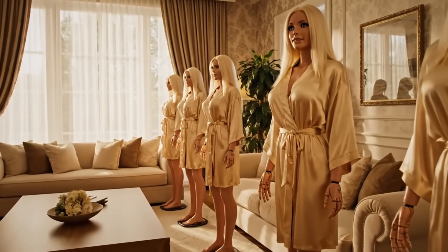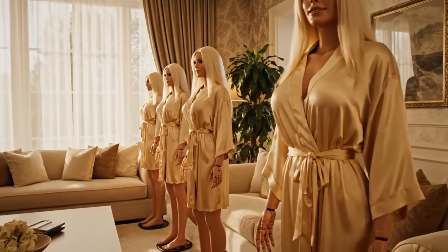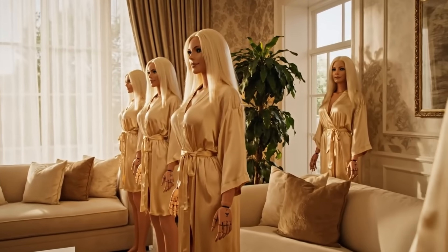I think the silver sequin gown works better than the blue velvet. What do you think? Yes, it highlights her figure beautifully. Let's go with this one.